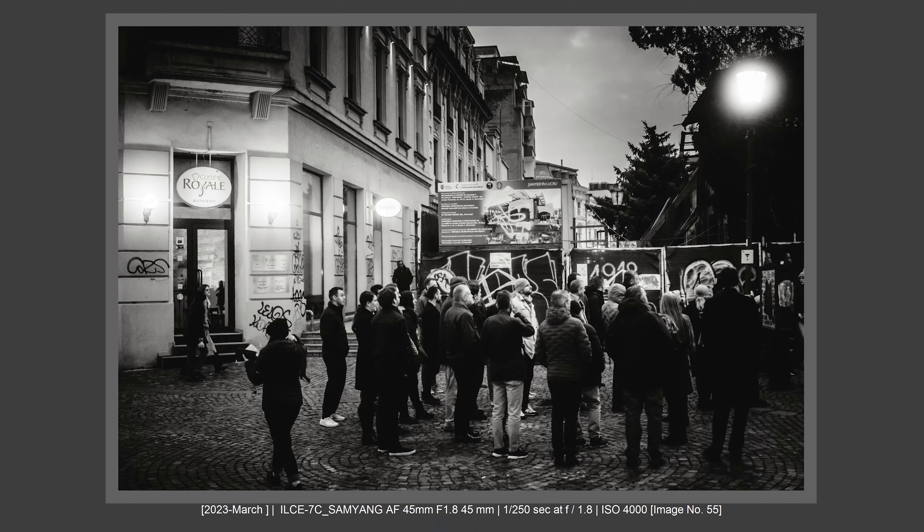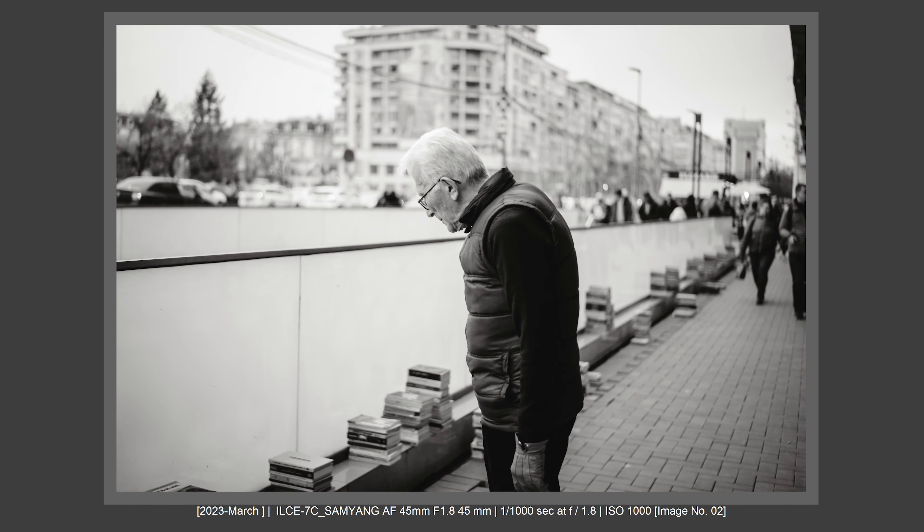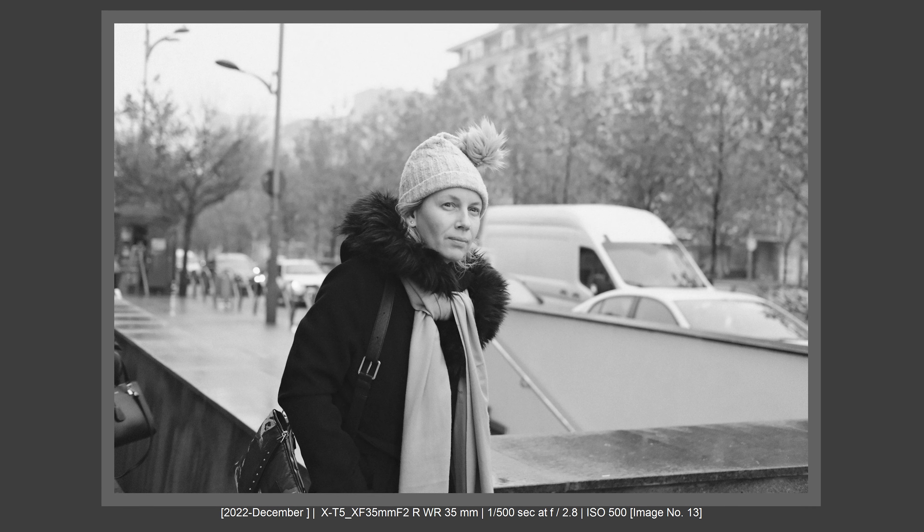Now let's compare X-T5 versus Sony a7C from the point of view of a passionate photographer. You'll buy this camera for your passion, for hobby activities, for doing photography as a way to relax. Which camera is better? It's a hard decision — it really depends on what you want: size, weight, color, or black and white. If you want black-and-white files and a lighter camera with great AF and no hassle, then the Sony a7C is the camera for you.